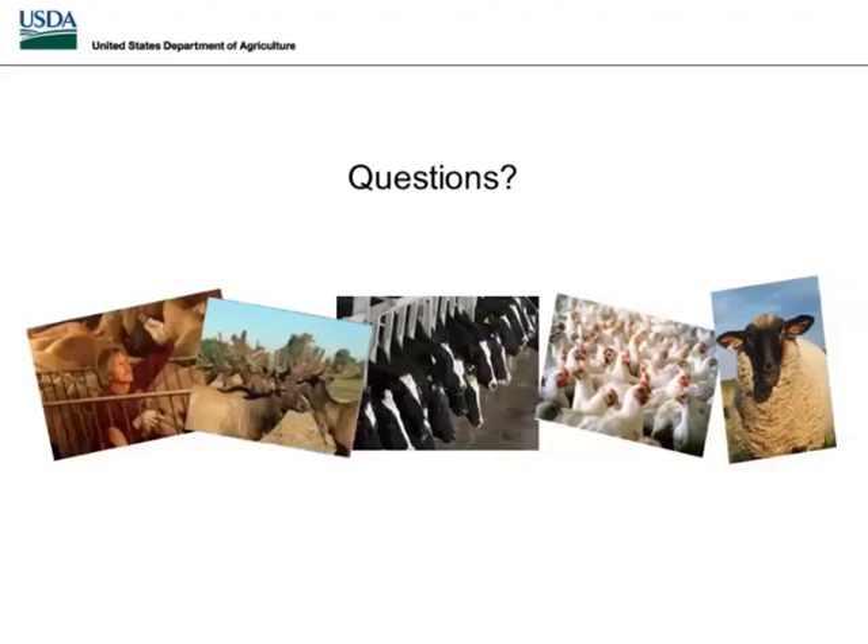Next question: where is the NDS catalog online? If you'd like a copy of the catalog, you can email the NDS at USDA.gov and they will provide that information to you. It's on a restricted site, so you would need access. I recommend you email NDS at USDA.gov to get a copy.